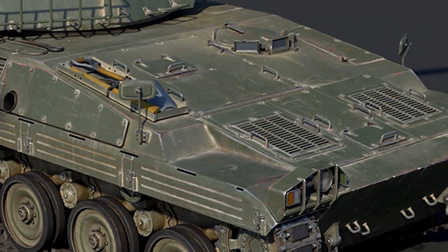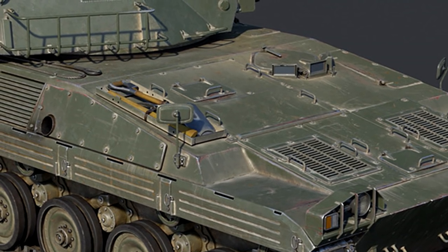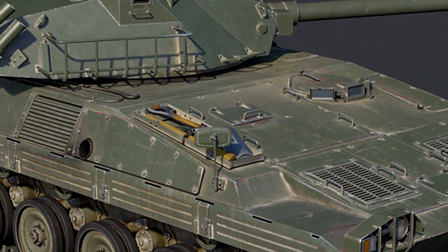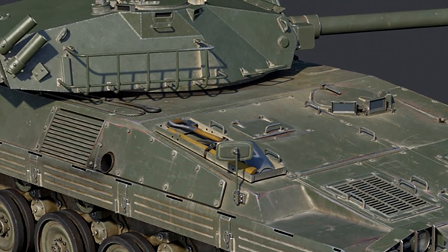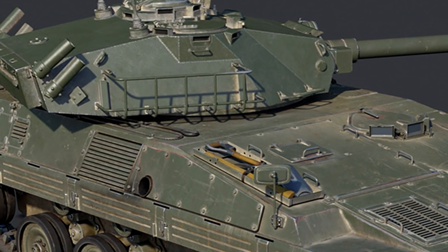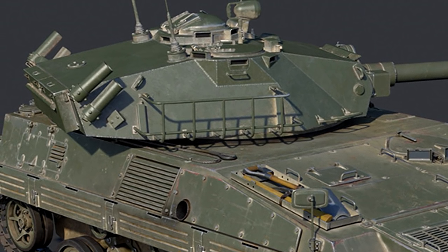It also had a really nice APFSDS shell, which is the meta round around that BR — it will be good at penetrating pretty much anything it finds. One thing to mention about the gun though is that at least on the dev server it wasn't stabilized.